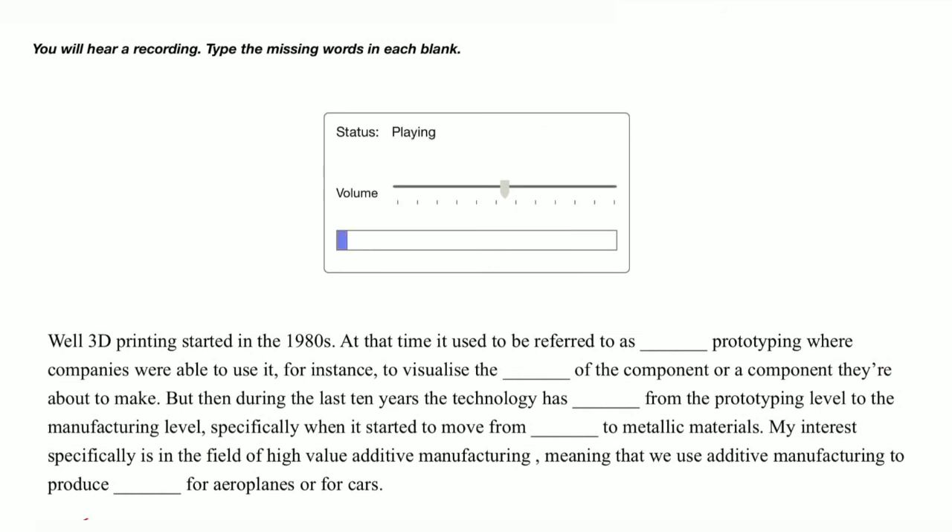3D printing started in the 1980s. At that time it used to be referred to as rapid prototyping, where companies were able to use it, for instance, to visualize the shape of a component they're about to make.